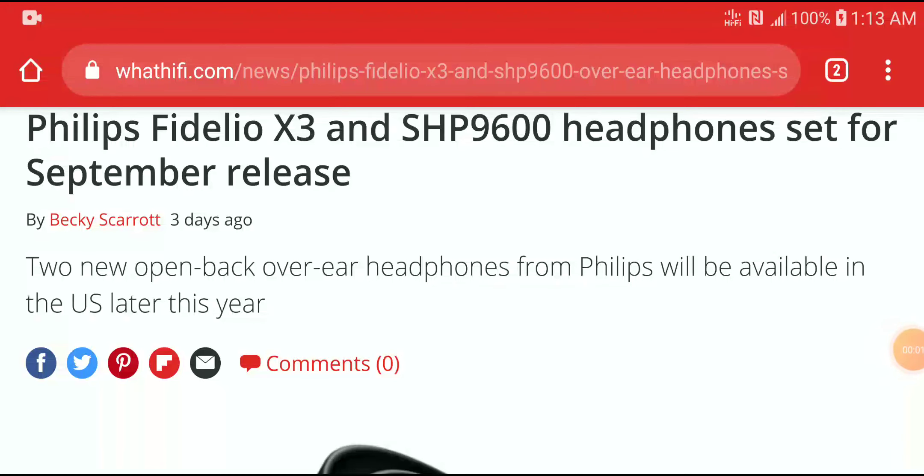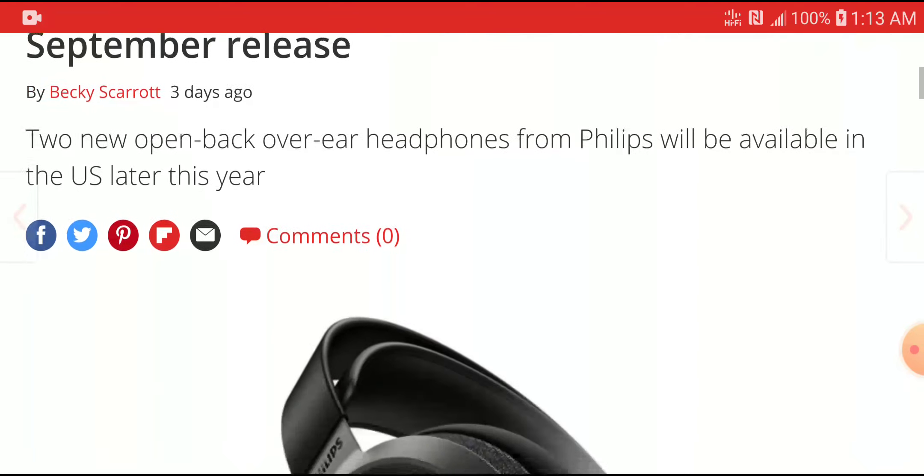It's official and it is happening right now. Philips Fidelio X3 — they are a very brand new update today. I think their most popular headphone ever, the SHP9500, is getting an update to the SHP9600. Both models are going to be coming out next month, September.